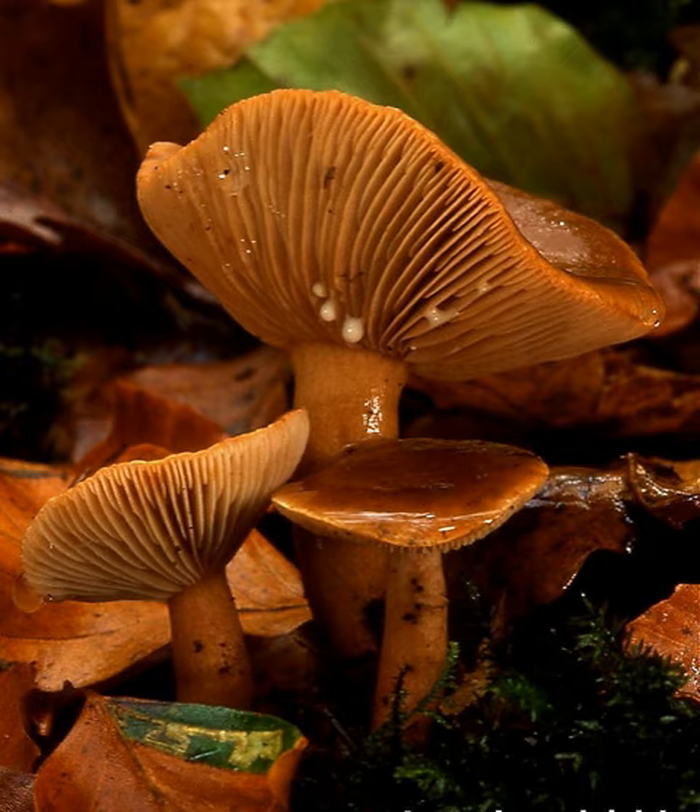Morphologically, gills are classified according to their attachment to the stem.